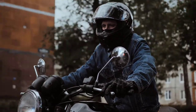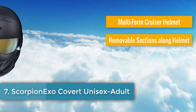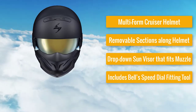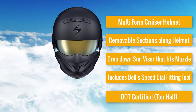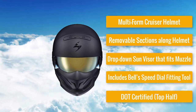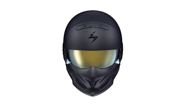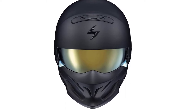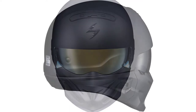Number 7: Scorpion XO Covert Unisex Adult Half-Size Multi-Form Cruiser Helmet, with removable sections, drop-down sun visor that fits the muzzle, Speed Dial Fitting Tool, and DOT certified. I'll come right out and say it — some helmets are louder than others, and sometimes when a helmet's style is too loud it can be hard to handle. If you can pull it off, good for you; if not, maybe get a more conventional-looking helmet. The Covert from Scorpion is loud — like world-bending loud — and it even sounds cool.